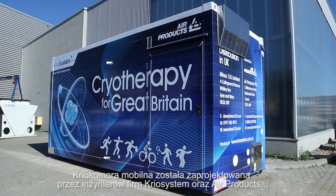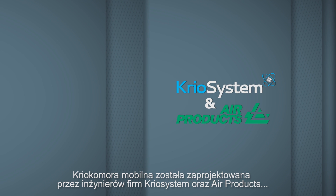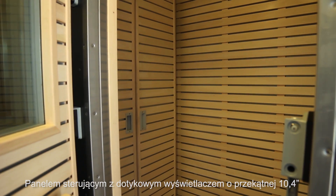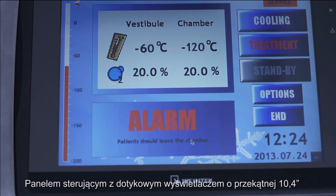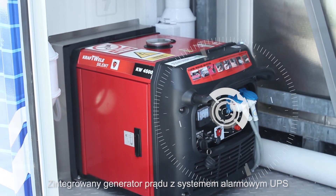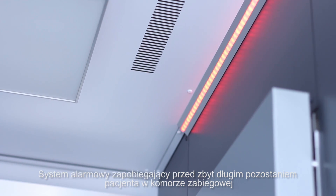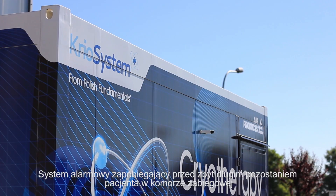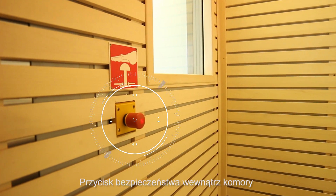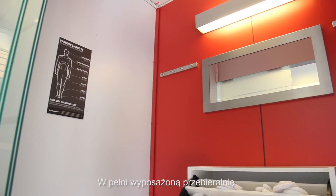The integrated mobile cryo chamber has been developed drawing on the wide experience of Cryo System and Air Products, and it comes with a full set of equipment. This includes a complete control system with 10.4 inch touch steering panel, an integrated power generator and UPS supporting alarm system, a safety alarm which prevents users staying too long in the treatment chamber, an emergency button inside the chamber, a public address system to allow communication with users, and a fully equipped dressing room.